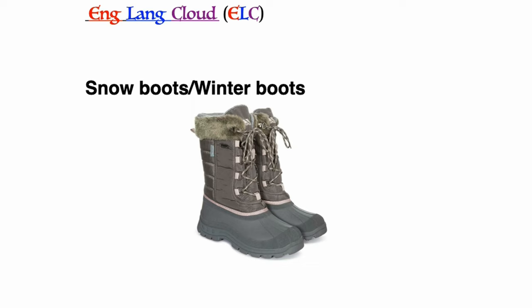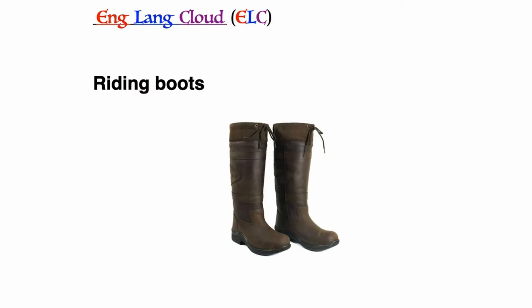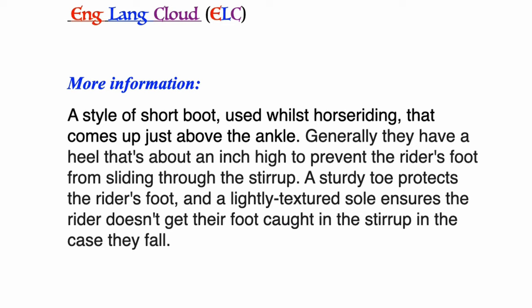Snow boots or winter boots: a boot specially designed for snowy weather. It can go from anywhere above the ankle to almost below the knee. Generally it's insulated and waterproof and features high sides to prevent snow entering the boot. Riding boots: a style of short boot used whilst horse riding that comes just above the ankle. Generally they have a heel about an inch high to prevent the rider's foot from sliding through the stirrup. A sturdy toe protects the rider's foot and a lightly textured sole ensures the rider doesn't get their foot caught in the stirrup in case they fall.